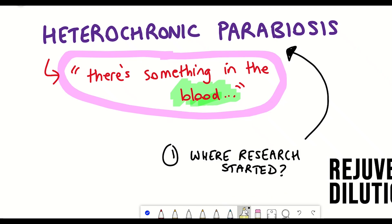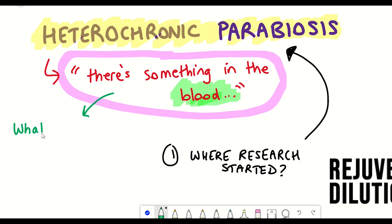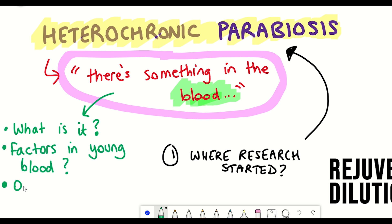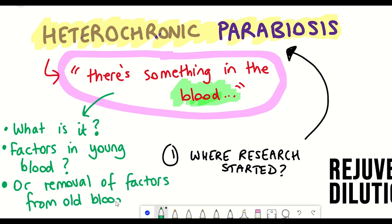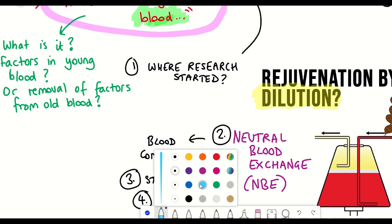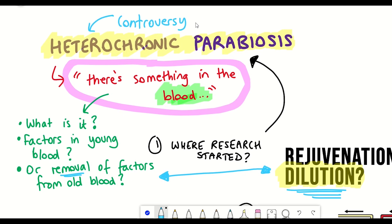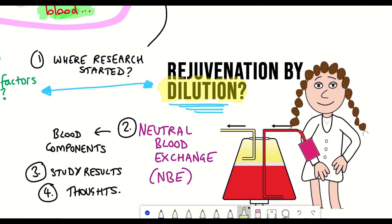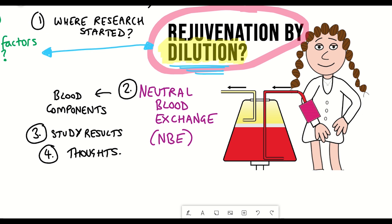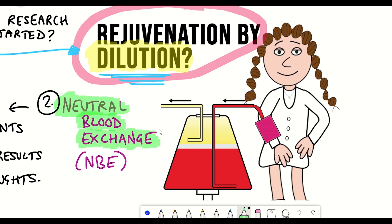Back to the Conboys. After their early work on heterochronic parabiosis, they were trying to identify what it was about the changes in blood causing the rejuvenative effects. Was it something in the young blood, or was it simply that the old blood was getting rid of an accumulation of proteins — a dilution of factors in old blood by mixing it with young blood? This would be preferable given the controversy around using young blood for human therapies. So they investigated whether the same rejuvenative effects could be seen by simply diluting the blood through a process they call neutral blood exchange.